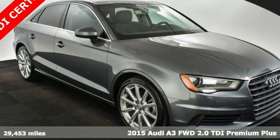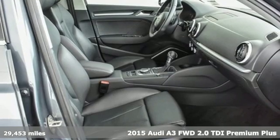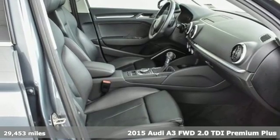It's a 2015 Audi A3. Get in and turn heads and corners equally well in this luxury compact.